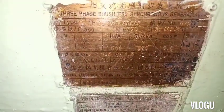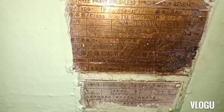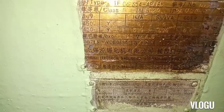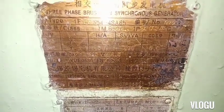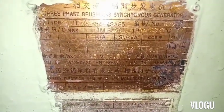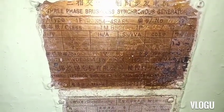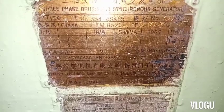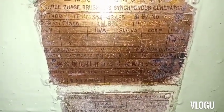Three-phase brushless synchronous generator, type 1FC6, Class F, 450 volts Y-connected, 500 ampere, 390 kVA, 0.8 power factor, 1800 RPM. The excitation voltage is 115 volts at 4.5 ampere.